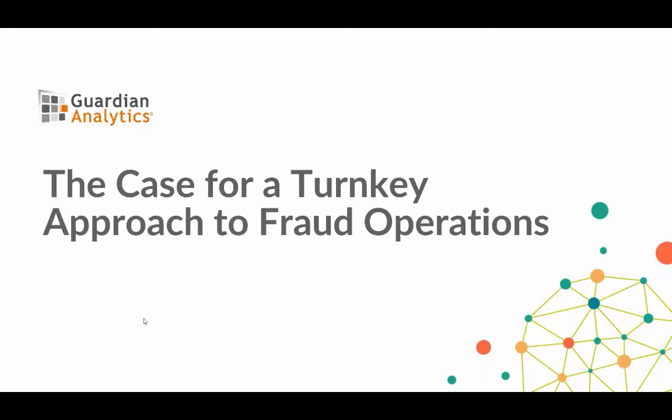Good morning and good afternoon everyone, and thank you all for taking the time to join us today. We have some great content lined up. My name is Prashant Shetty, I'm the VP of marketing for Guardian Analytics and I'll be your moderator today. I'm also joined by my colleague Debbie Lopez, who is the head of our fraud desk strategic managed services group at Guardian Analytics.